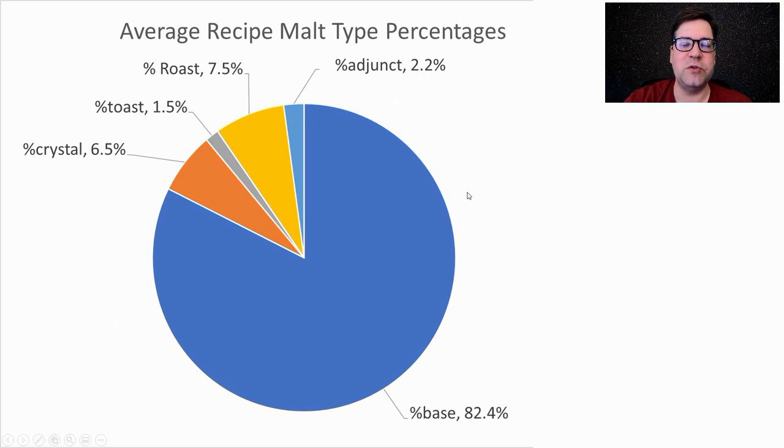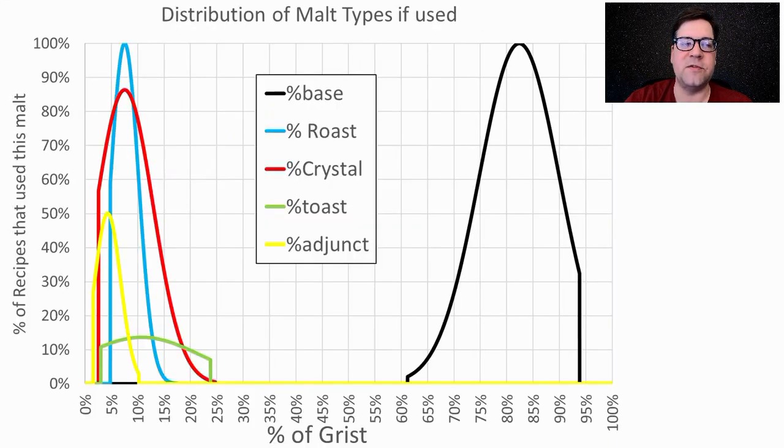For the average malt bills for this style, the average was about 82% base malts, followed by roast malts at 7.5%, crystal malts at 6.5%, adjuncts at 2.2%, and a little bit of recipes used toasted malts at 1.5%. Looking at when they use those malts, base malts were anywhere between 62 and about 94% of the grist.